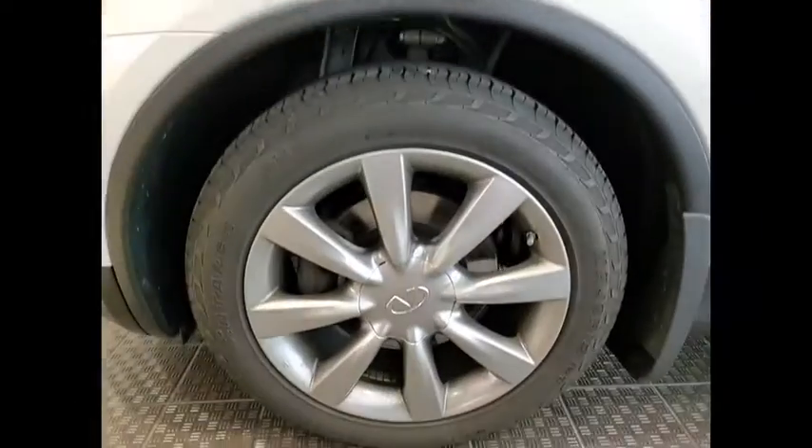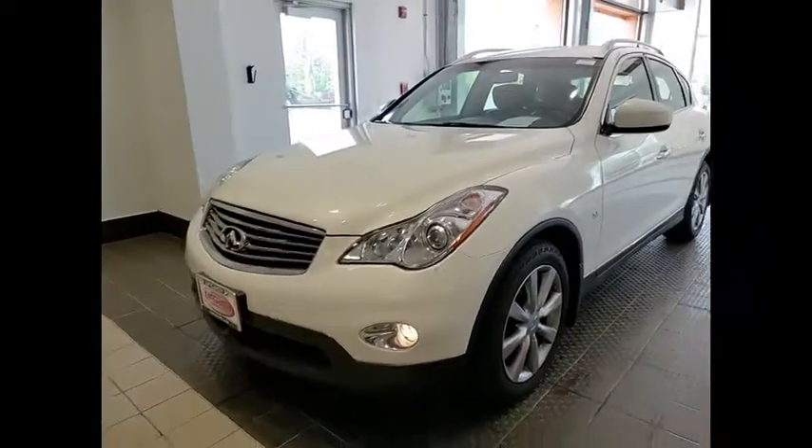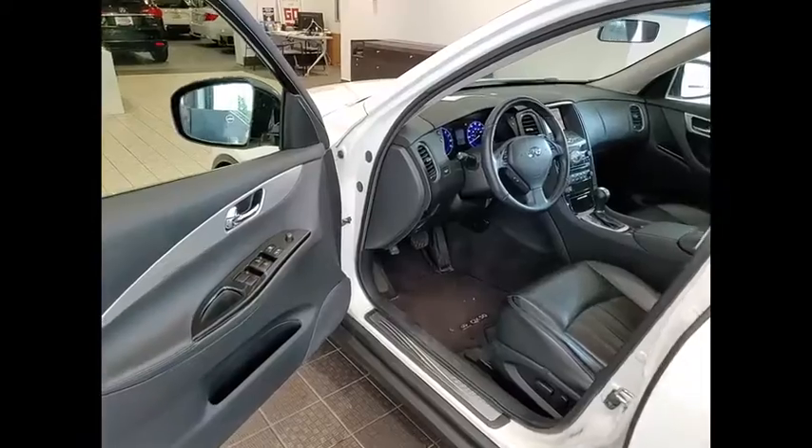Tire pressure monitor, electronic stability control, heated mirrors, all-wheel drive, alloy wheels, aluminum wheels, rear spoiler, brake assist, traction control, stability control.